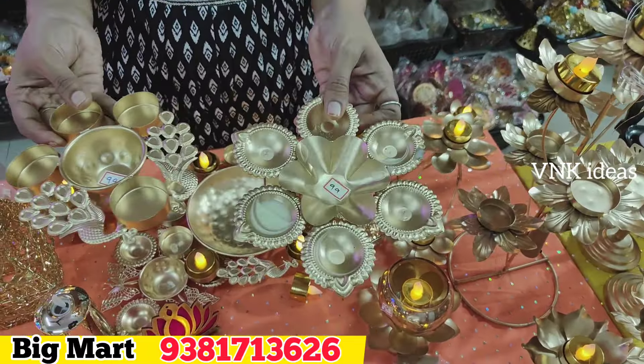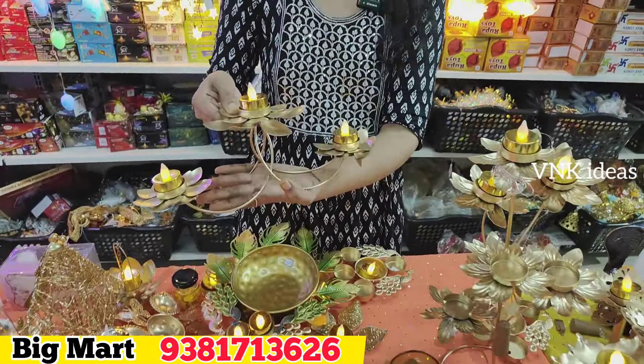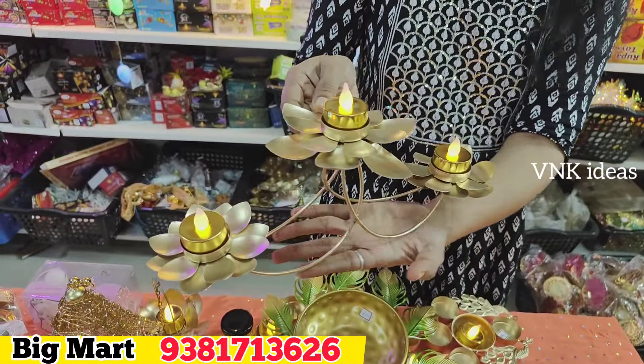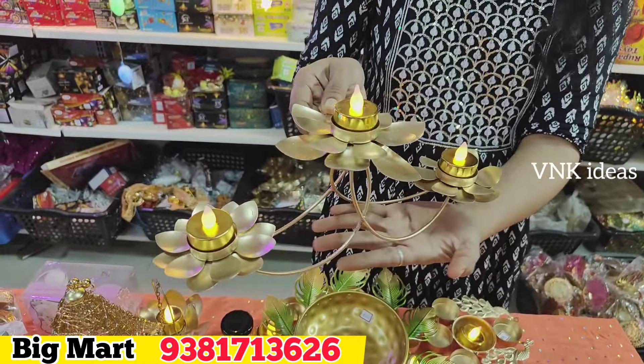You can put it in the bed area or use the hanging model. It will look very nice. After this, we have one at 89 rupees. Next, we have a stand type model at around 349 rupees.